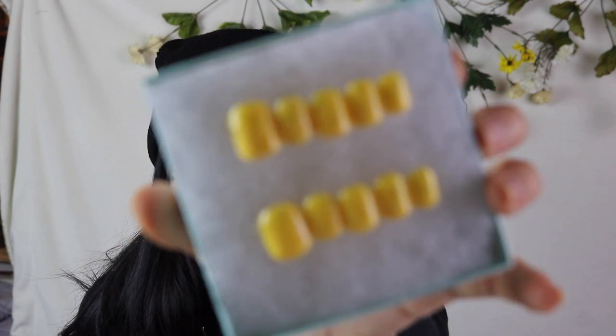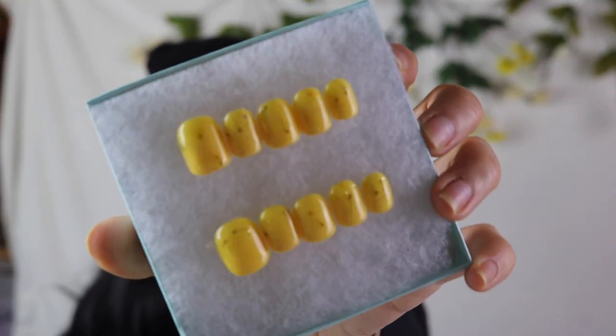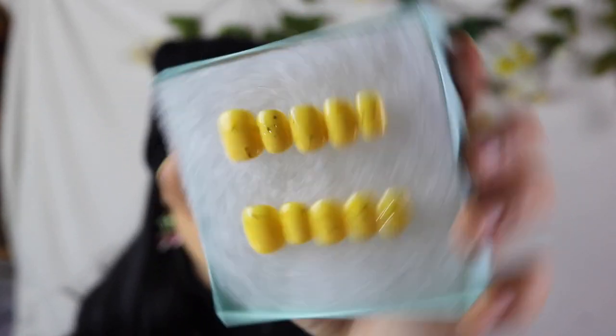This nail set is called Sunny and it took me literally four days to do. It doesn't look like I spent four days on it, but it took the longest out of all the nails I'm showing you because these are encapsulated flowers, and that was the hardest to work with. It's a short yellow nail with small glitter particles and the encapsulated flowers — really simple, really cute if you're earthy or Hufflepuffy.